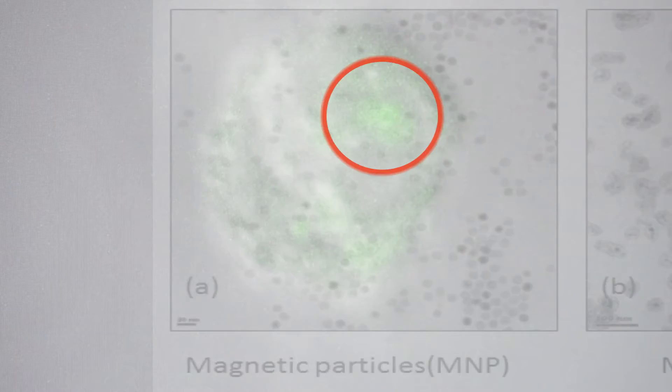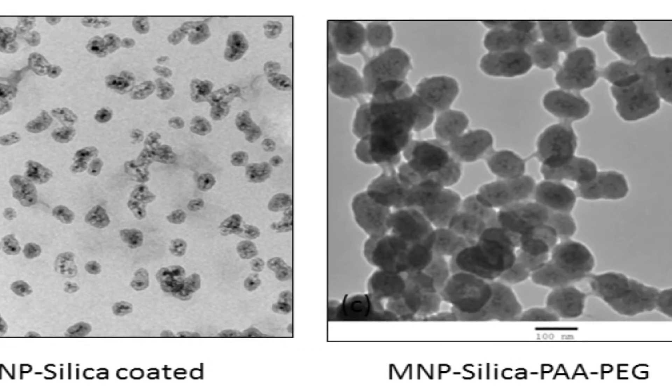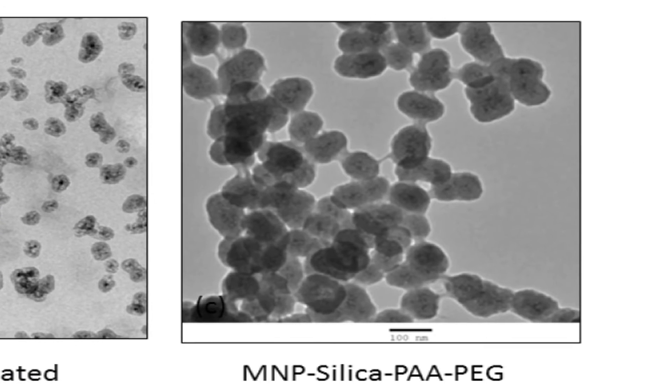But in cancer cells, we see a much greater signal. Generally with cancer detection and broadly with cancer therapeutics, you want something that's quick and has minimal side effects.